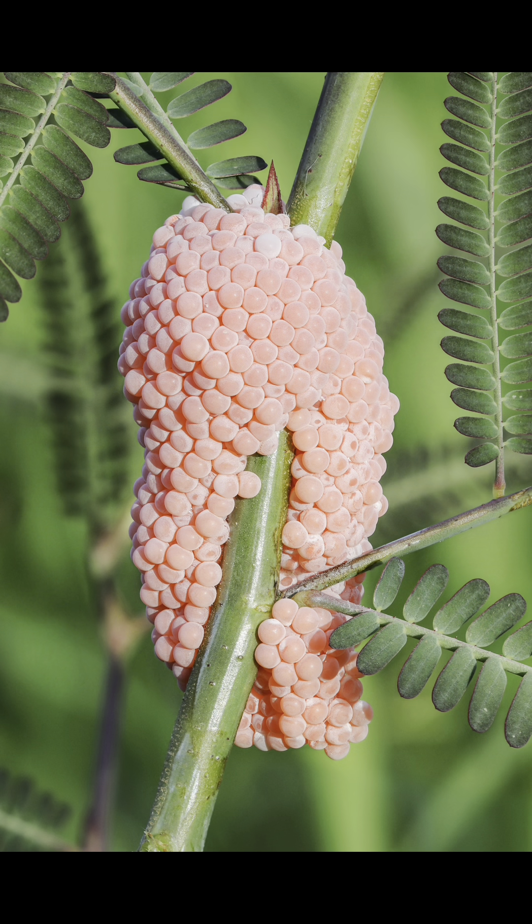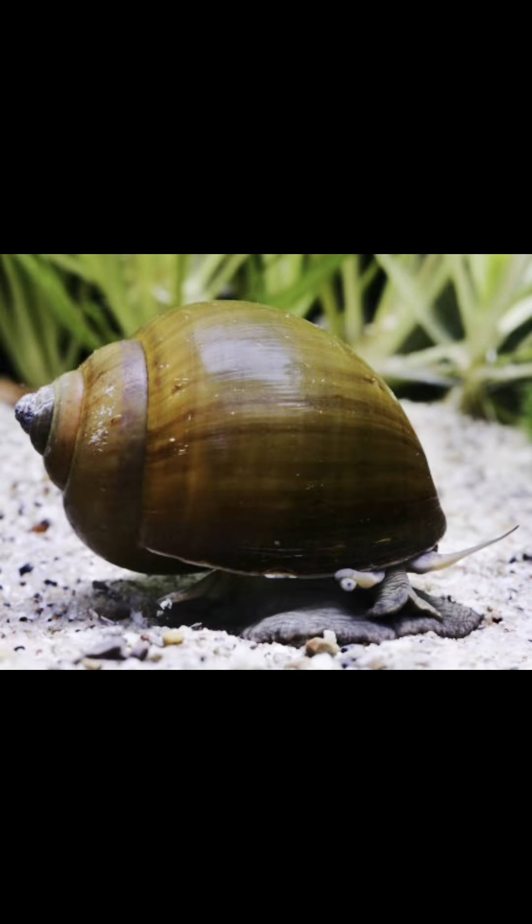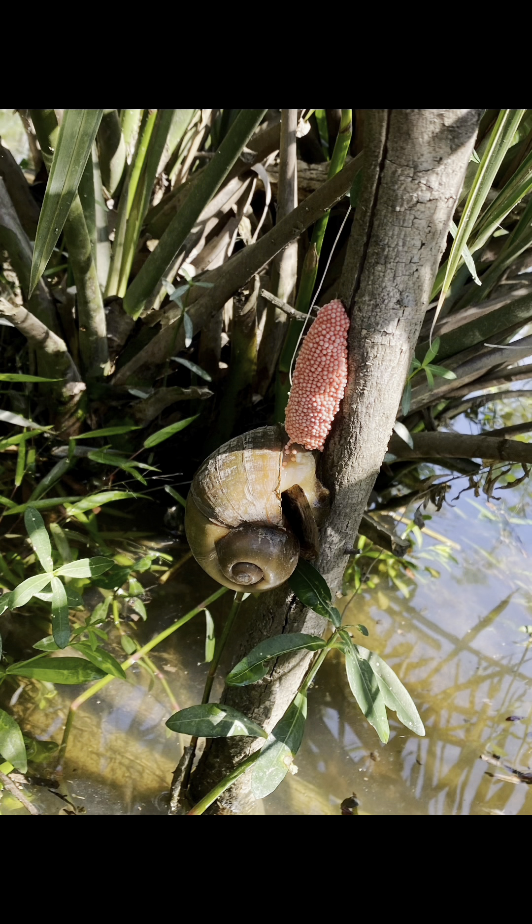Apple snails are known for their large size compared to other freshwater snails. They can grow up to 6 inches, or 15 centimetres, in diameter. These snails come in a variety of colours and patterns, including shades of brown, yellow, and green. Some species also have unique spiral patterns on their shells.